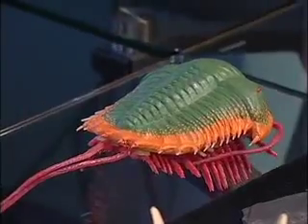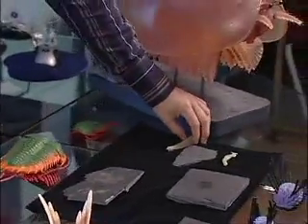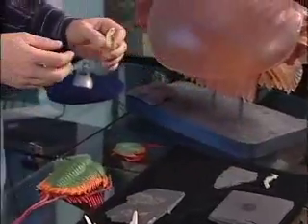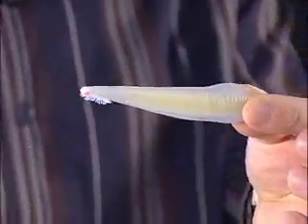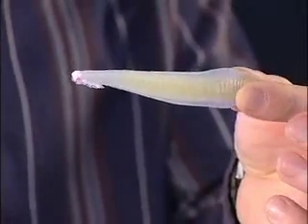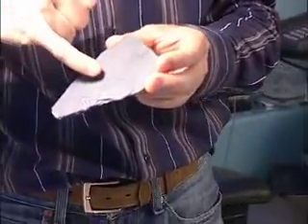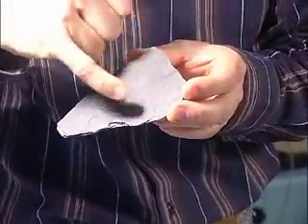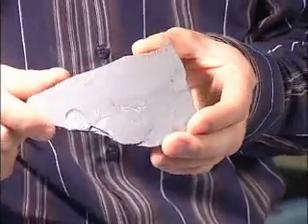Our ancestor — our putative ancestor — is also found in the Burgess Shale, and it's called Pikaia. This is a model of Pikaia. It doesn't look like me at all, but it's still related to us, to the chordates. And this is the actual specimen — very hard to see, but it is a fish-like form with two small tentacles on the head.